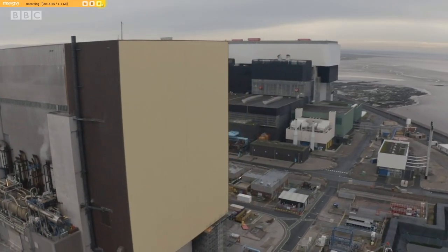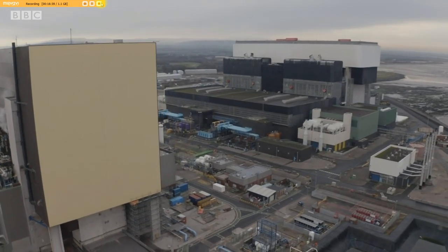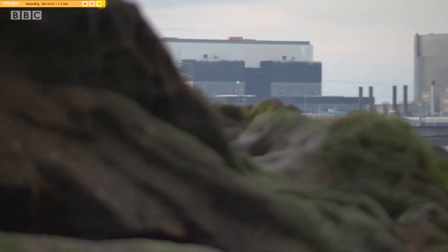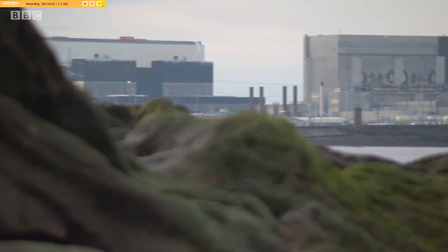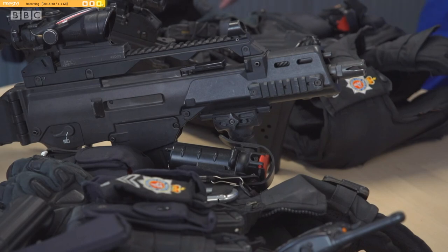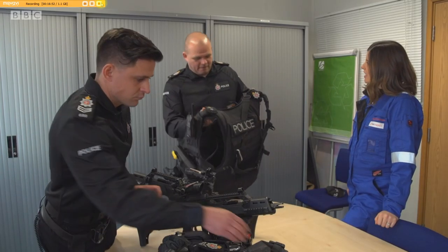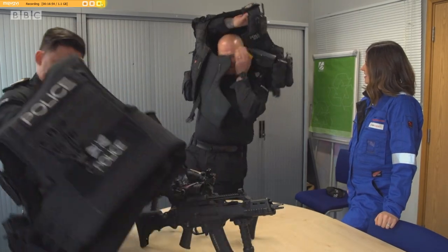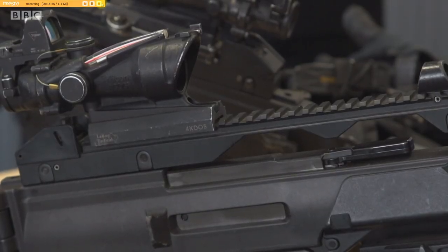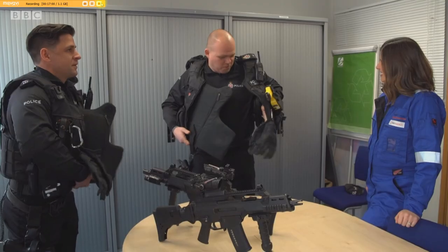Like the rest of the country's nuclear stations, Heysham is a critical national asset. It's guarded by officers from the Civil Nuclear Constabulary, and it's their brief to deter any threats. This kit weighs about 30 kilos once it's all on. 'It's like a workout wearing it.' 'You kind of get used to it after a while.'